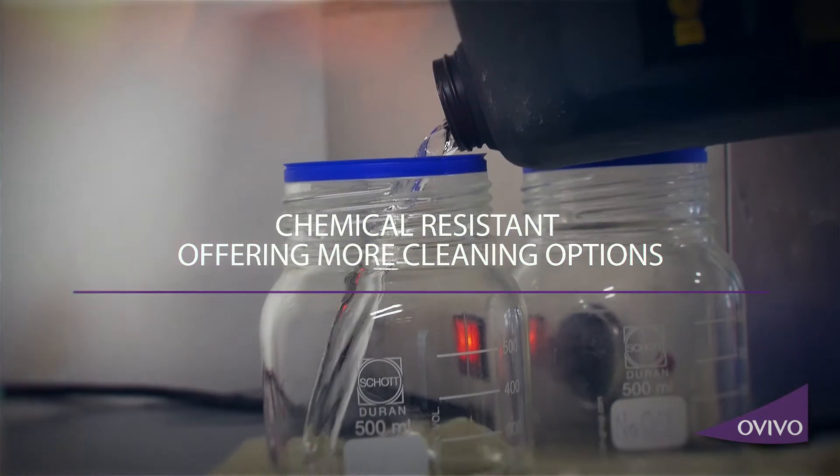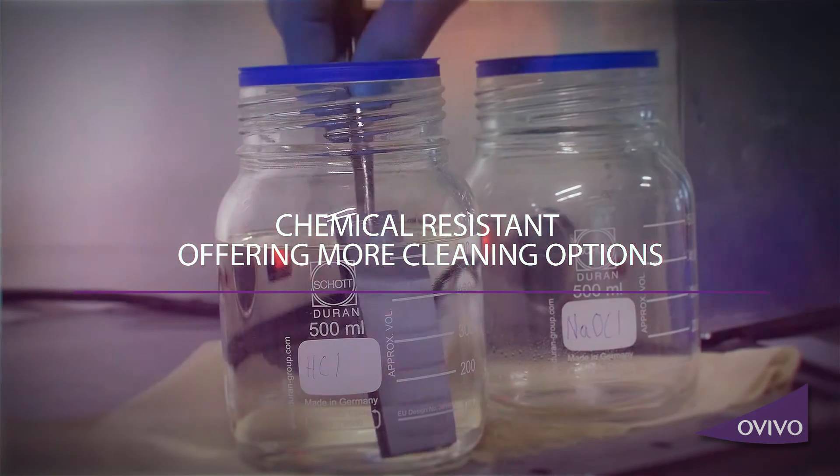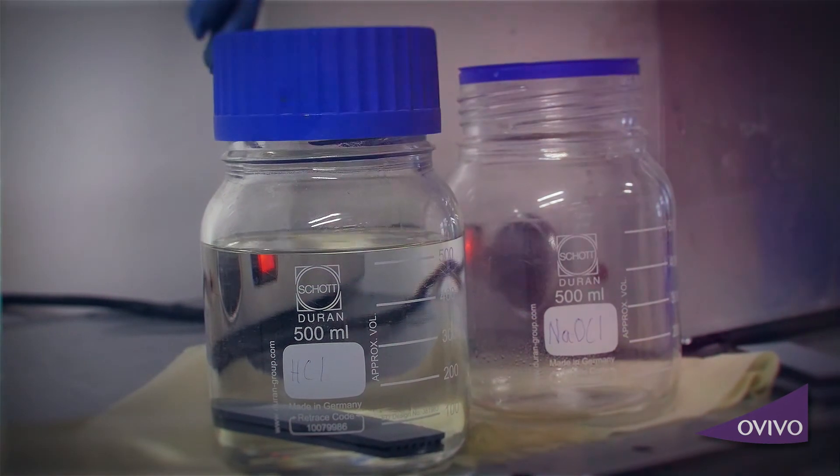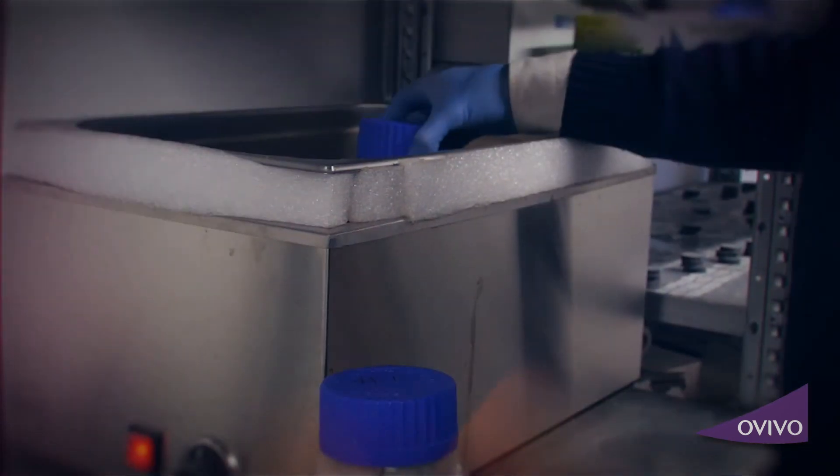SiC membranes are tough against all elements and resistant to all chemicals. SiC is tough as a brick and has the longest lifespan of any membrane.